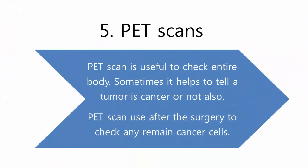PET scans are useful to check the entire body. Sometimes they help to tell whether a tumor is cancerous or not. PET scans are also used after surgery to check for any remaining cancer cells.